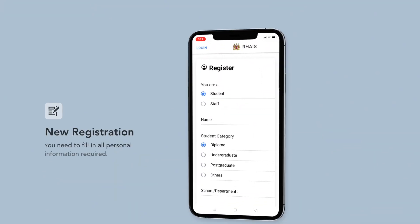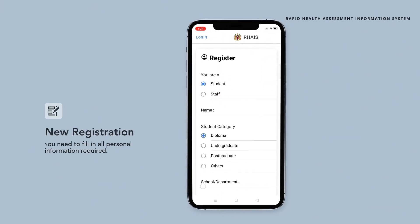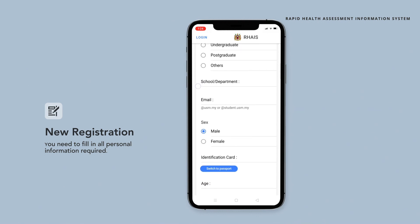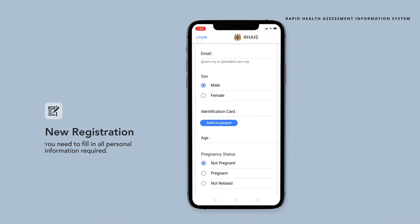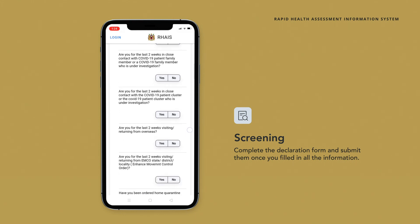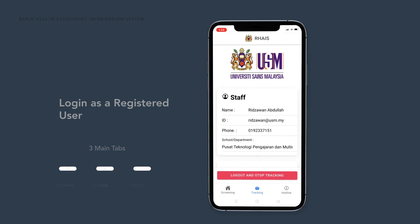If you are a first-time user, please click on Register. You need to fill in all personal information required. You also need to complete the declaration form and submit it once you have filled in all the information. Then key in your registered username and password.